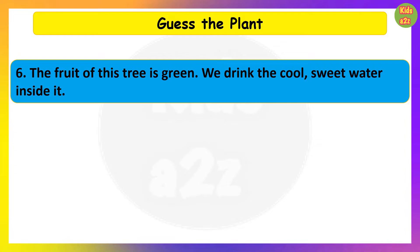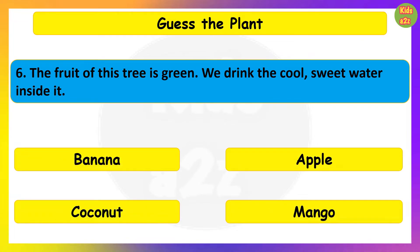The fruit of this tree is green. We drink the cool sweet water inside it. Guess the plant. Coconut.